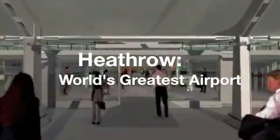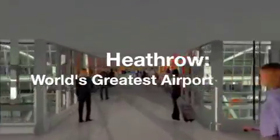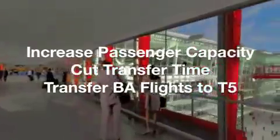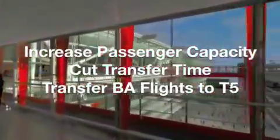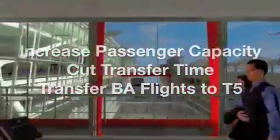Ultimately, British Airways wanted to make Heathrow the greatest airport in the world, and they had a number of specific objectives for Terminal 5. They wanted to increase passenger capacity, cut transfer times between flights, and move all British Airways flights to Terminal 5 to take advantage of economies of scale.